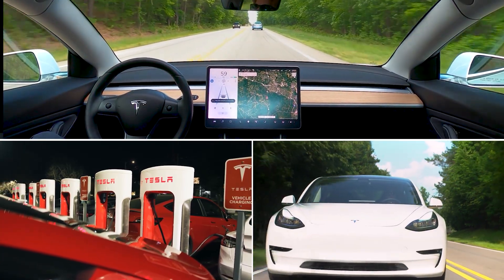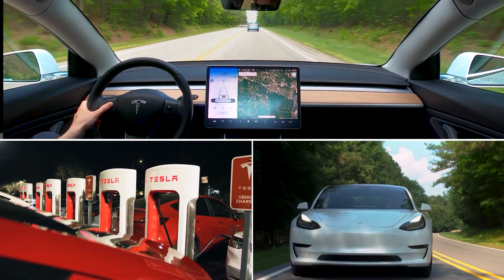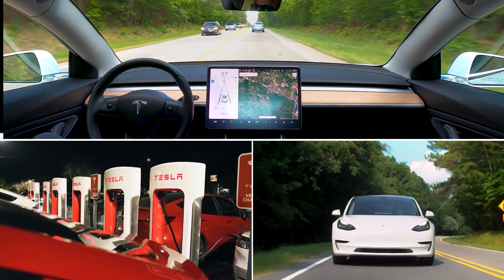Over time that means shorter range, more charging stops, and a battery that won't last as long as you expected.